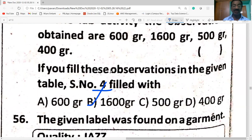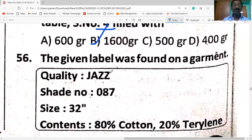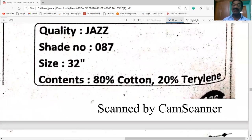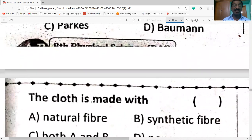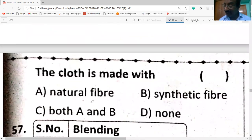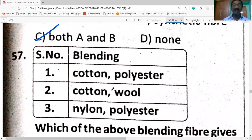The given label was found on a garment: serial number 087, size 32 inches, content 80% cotton and 20% terylene. The cloth is made of both natural fiber and synthetic fiber — both A and B.